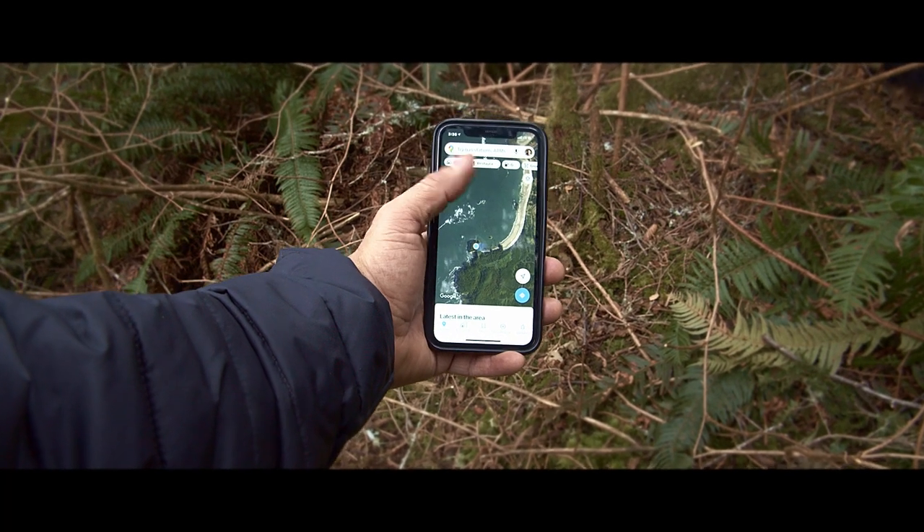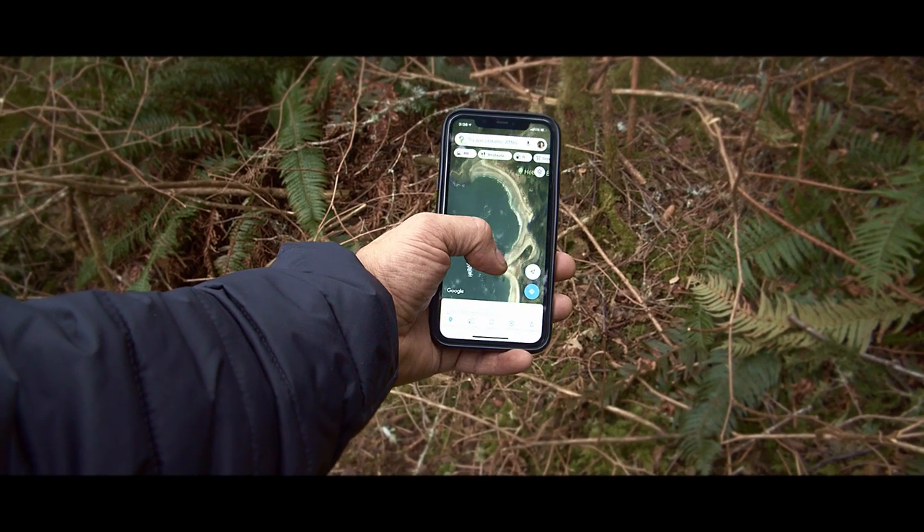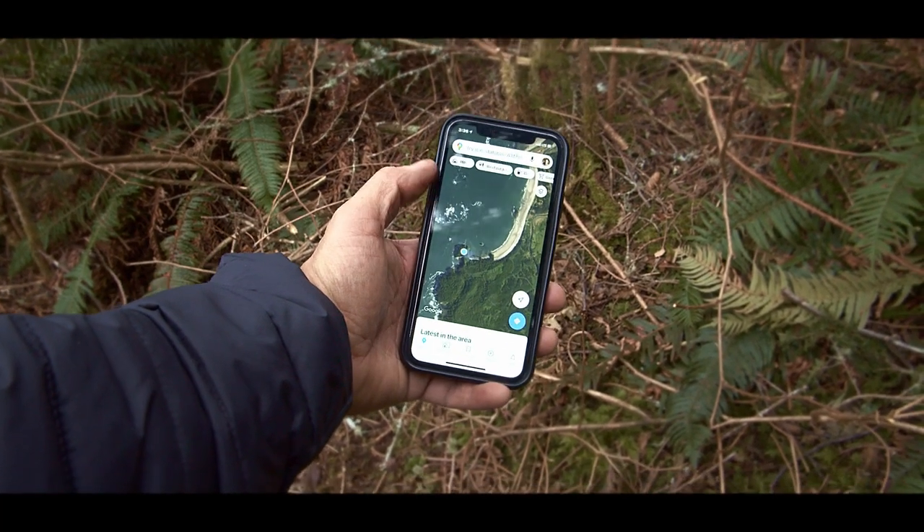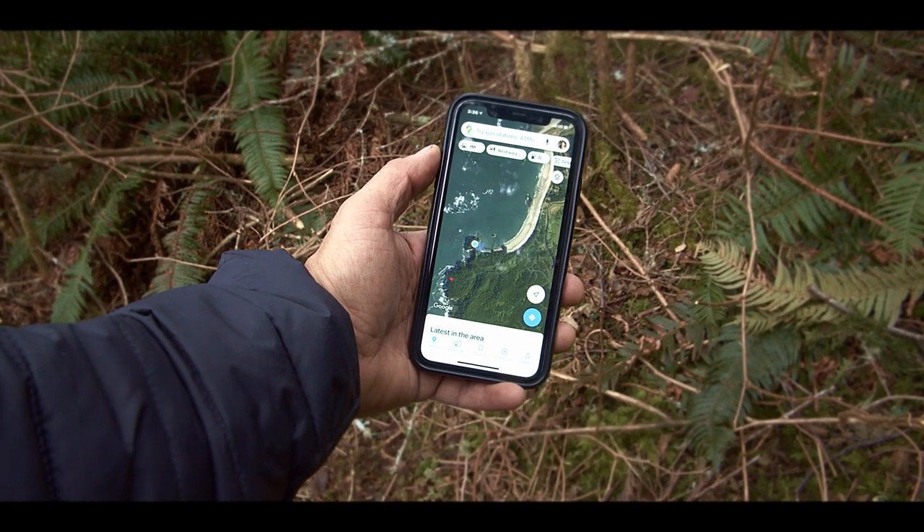Right now we're at Hobook Beach and Suya's, and we're right on the tip of Anderson Point.